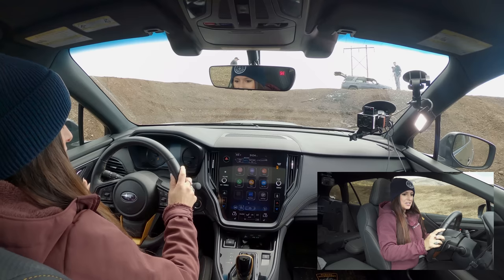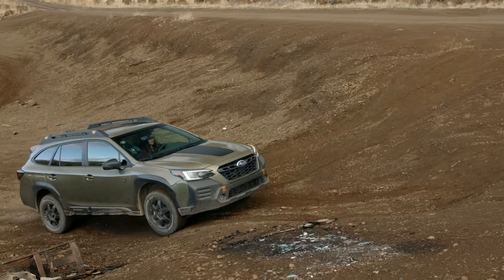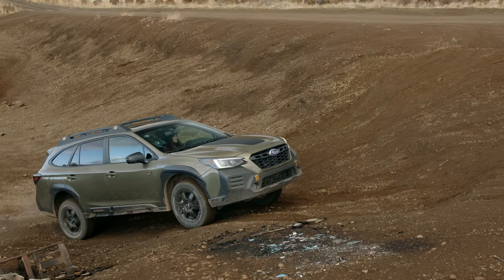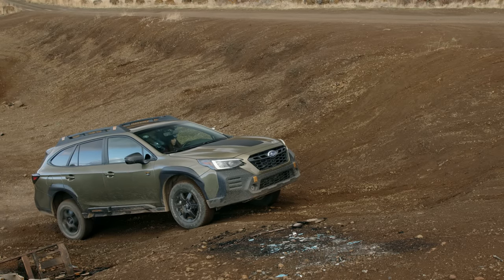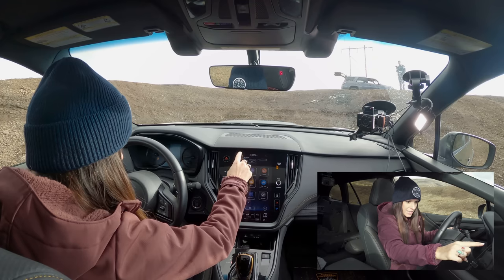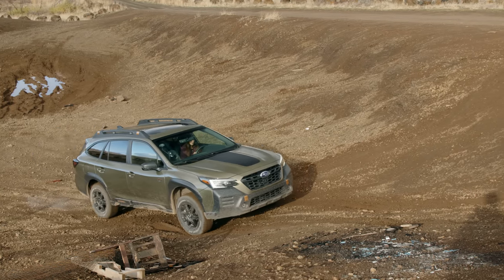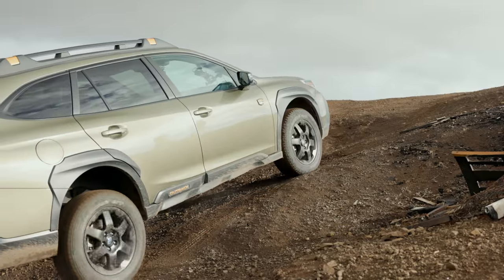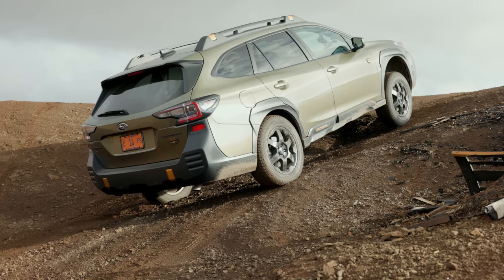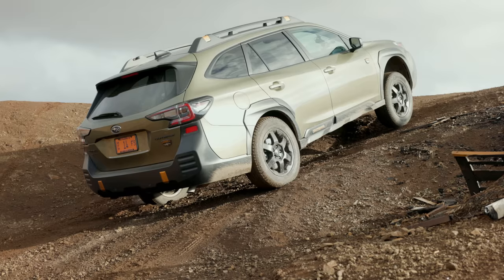We're going to try to climb this hill without using X-Mode. Giving it more — nope, not enough. I'm going to now put it into X-Mode 1, which is snow and dirt, and we're going to see how it does. See that power shifting around as it climbs? Getting up and over. A little bit more of a problem — it's trying to shift power around, it's struggling. It's pushing power to the right wheel.